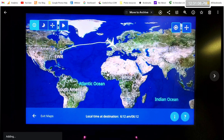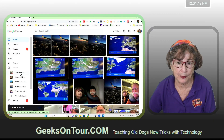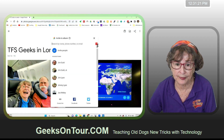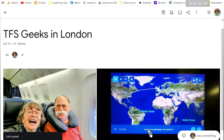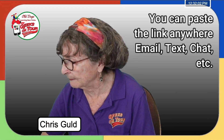TFS Geeks in London — so now I have an album with two pictures. I'm going to share it right now; I'm not going to wait. I click on the album, click the share button in the upper right, and share with a link. Click 'create link,' create link, and copy. Now I'm going to paste that and send the link to everybody.